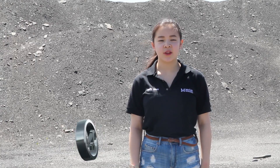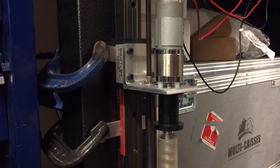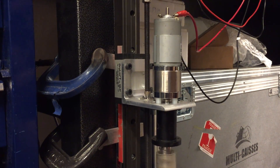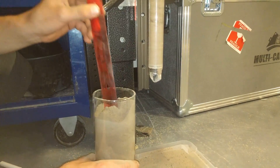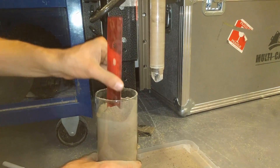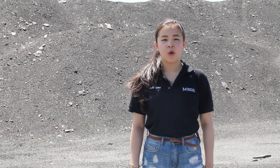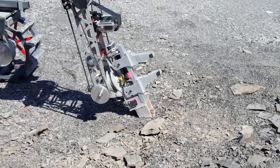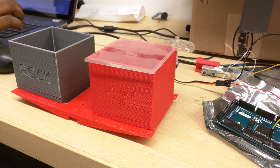This year's rover science has gone through many major improvements. Our newly designed auger is capable of drilling up to 15 cm into the ground. The auger is programmed to evacuate the top 15 cm of soil and then proceeds to the 20 cm mark, where it will pull up the desired soil sample to the sealed containers. We will also be collecting a rock and a surface soil sample using our end-effector, which equips the arm with a shovel and a cloth.